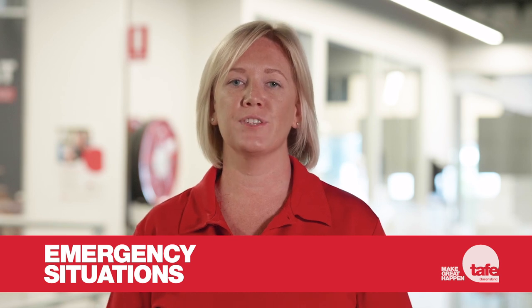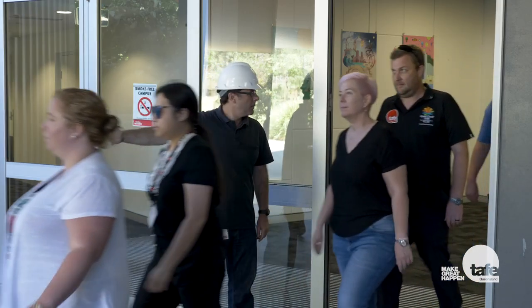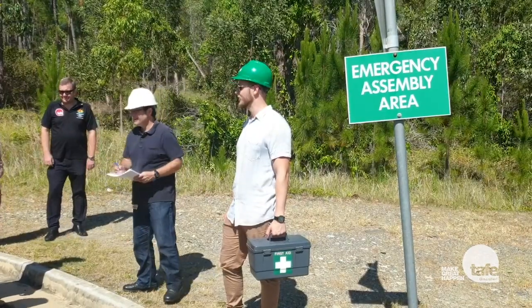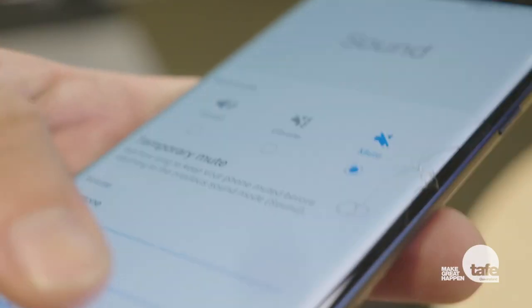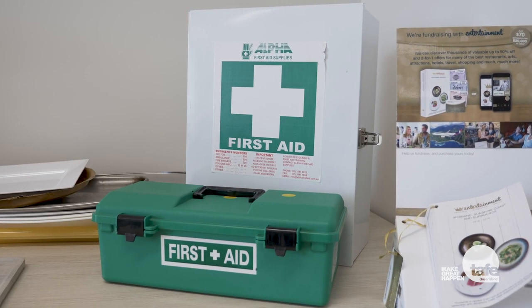In the event of an emergency, follow all directions from staff and emergency services personnel. If you hear the evacuation alarm, evacuate the building immediately. Exit the building using the fire stairs and leave your personal items behind. Fire wardens wearing safety helmets and high-vis vests will help coordinate the evacuation and will direct you to the evacuation assembly location. In the event of a campus lockdown, your teacher will locate a secure area within the building where you can remain out of sight. Ensure your mobile phone is set to silent in this situation. In the event of a minor incident requiring first aid, notify your teacher or nearest member of staff. There are a number of first aid officers on call and first aid kits are available at each campus.